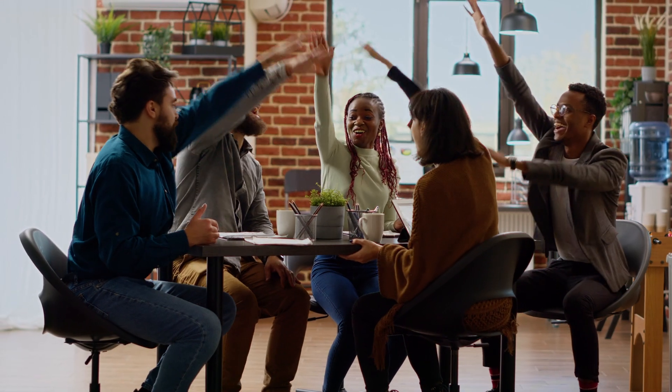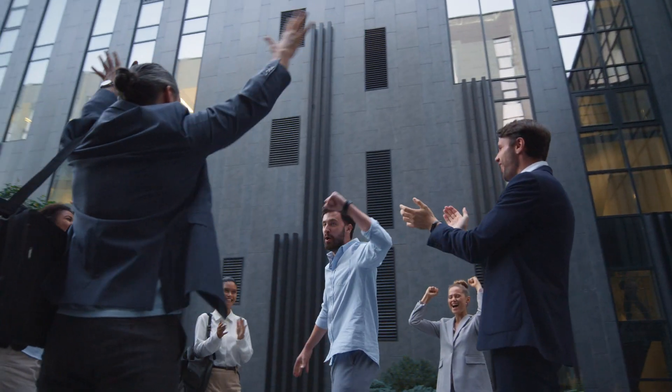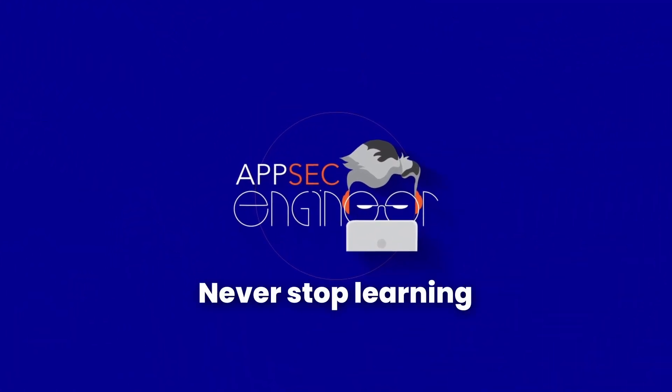Because nothing beats hands-on training. Start your security champion program today and never look back. Only with AppSec Engineer. Never stop learning.